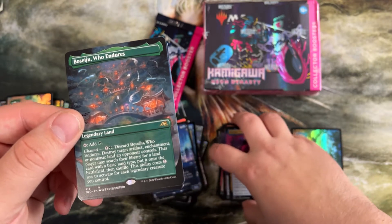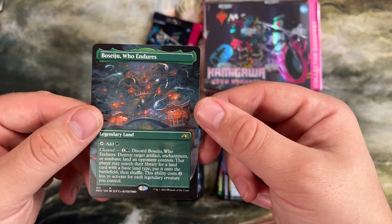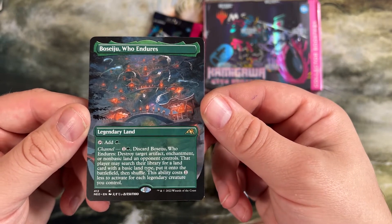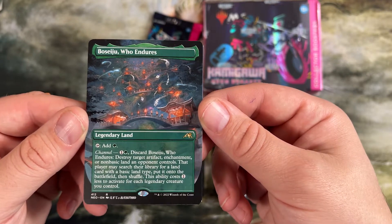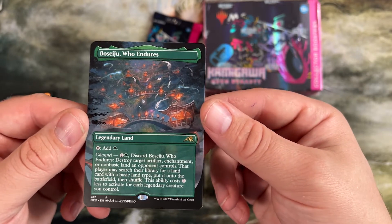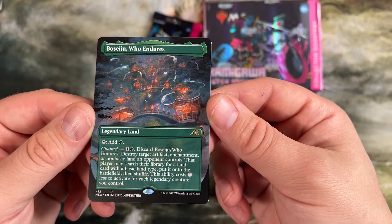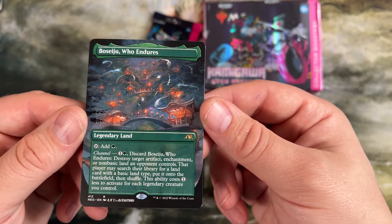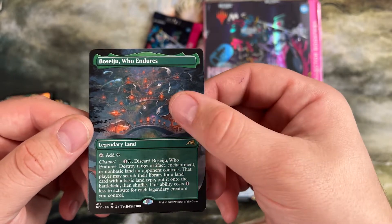I think we've completed our collection of chase cards outside of Hidetsugu's neon version. Boseiju Who Endures — probably the best land printed in a decade, for real. It has channel one green — destroy target artifact, enchantment, or non-basic land. They do get to search for a land with basic land type, but you get to eat your opponent's lands, their artifacts, enchantments. I play it in modern Infect specifically to eat Chalice of the Void. This is an uncounterable effect — normal counterspells in most decks don't touch this. And with Wrenn and Six in modern, you can pick this up and do it over and over again. Also a green land that enters untapped — can't complain.